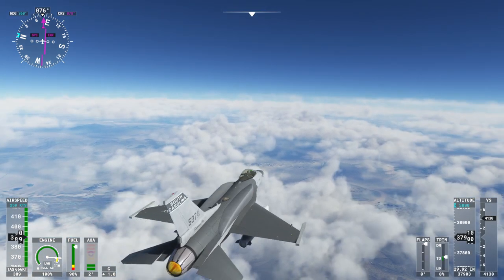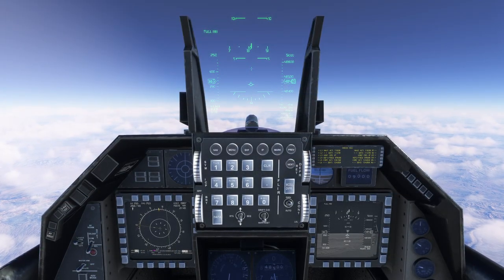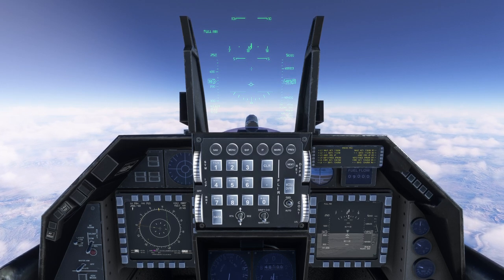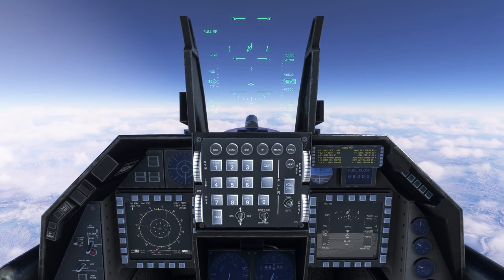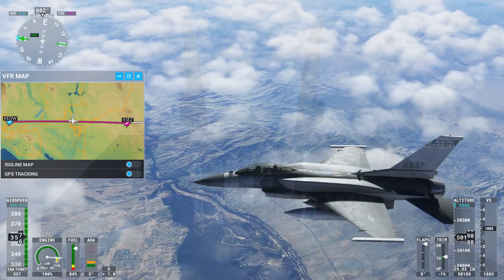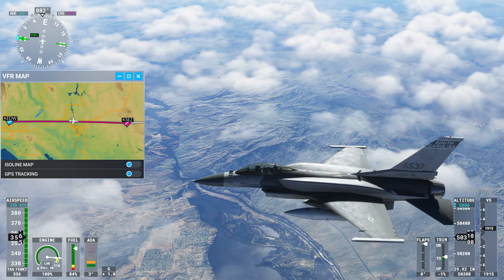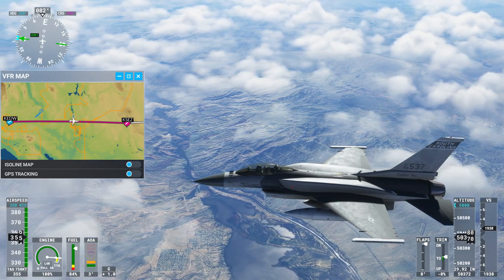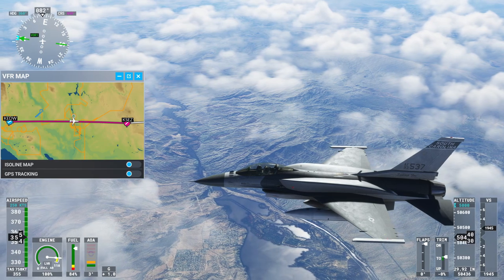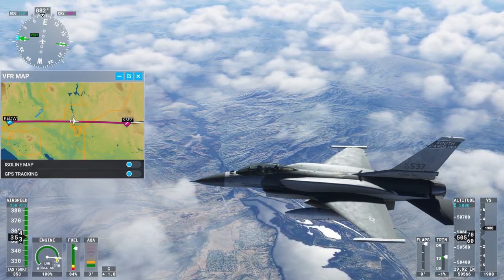We actually got the sonic boom effect going on this one, which was nice. Accelerating to top speed took a long time — it stayed at Mach 1.4 for a while — so I decided to descend a little bit to give it more speed and then climb. Ultimately it tended to between Mach 1.9 and Mach 2.1; Mach 2.1 was a stretch, it mainly stayed at Mach 1.9.